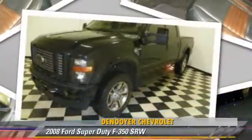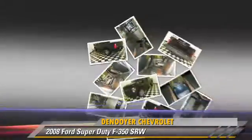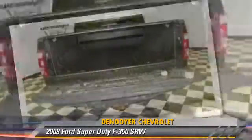The 2008 Ford F-350 Super Duty. This is a pickup truck powered by a diesel engine. With fewer than 50,000 miles on the odometer, this pickup truck is well equipped.